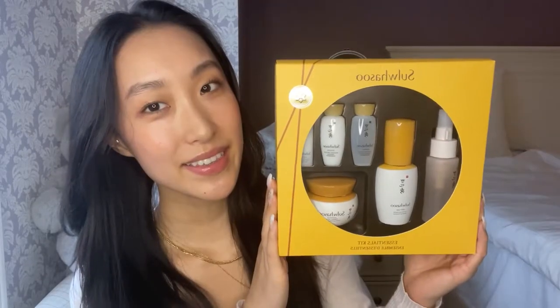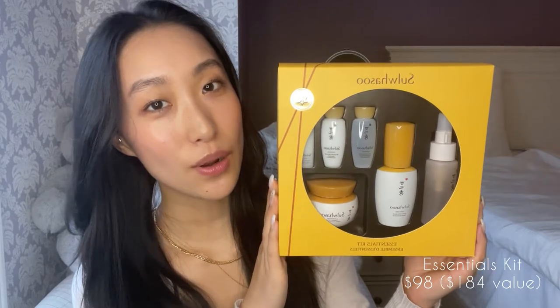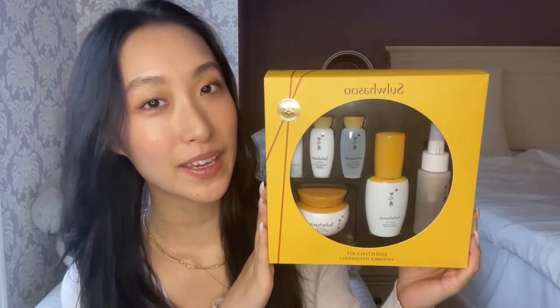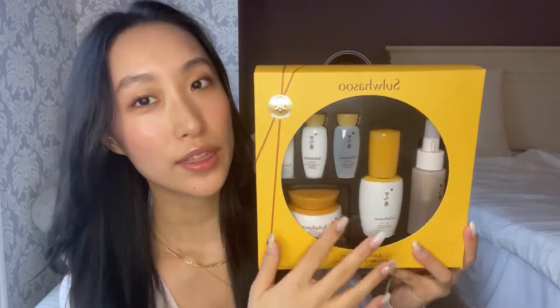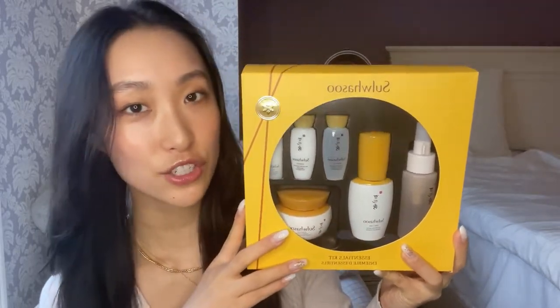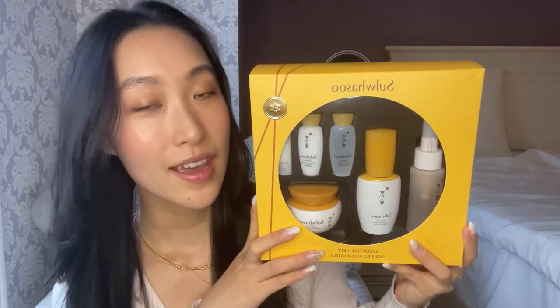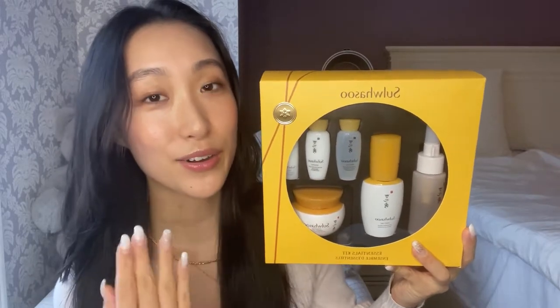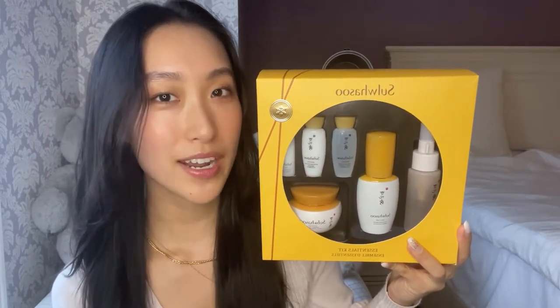Welcome back to my channel, it's Skinned by Helen. Today I have a very quick unboxing video of this beautiful set that I received as a birthday present. This is the Essentials Kit from Sulwhasoo, a Korean luxury brand that I've been following and loving for ages. This kit comes with two full-size products and a couple of their most essential and iconic pieces in their collection.